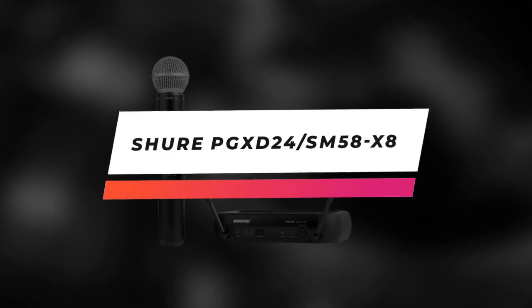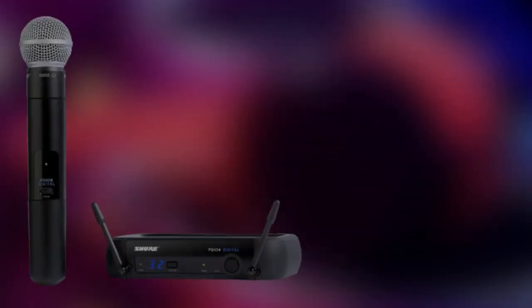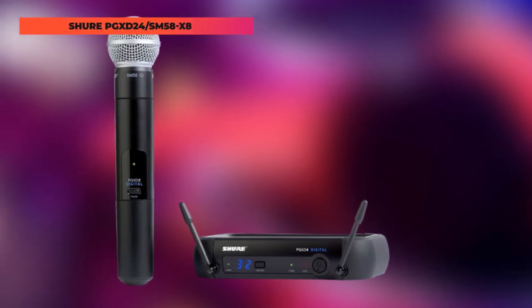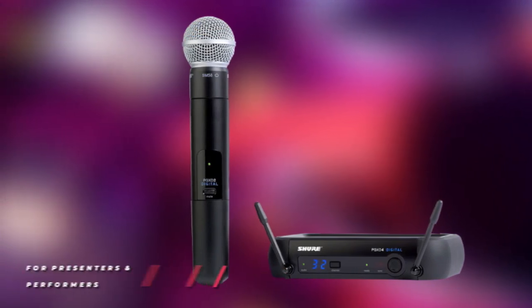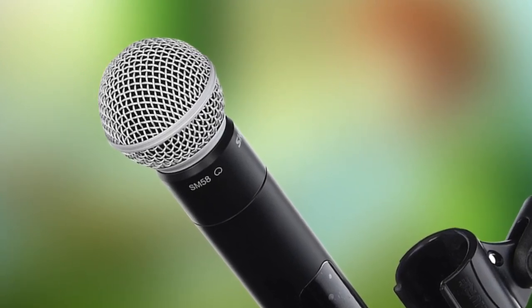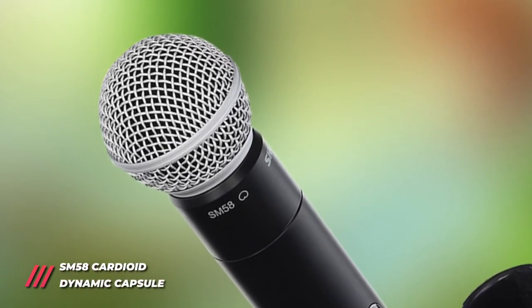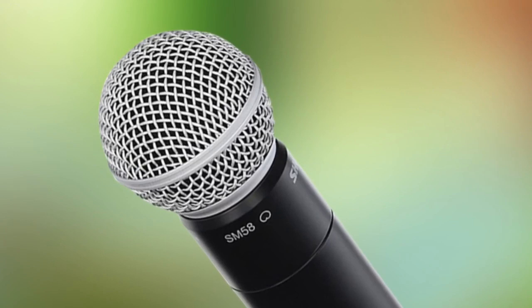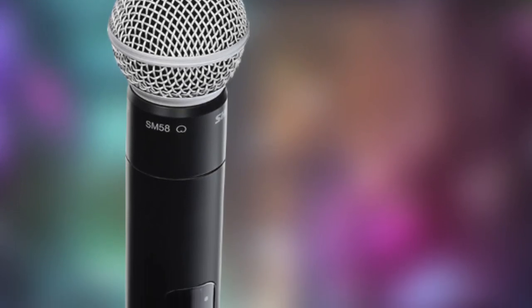Up next, the Shure PGX-D24/SM58. The PGX-D24/SM58 handheld wireless system is part of the handheld wireless systems family. Offering tailored wireless solutions for vocalists, guitarists, and presenters, PGX-Digital combines the trusted legacy of Shure microphones with state-of-the-art 24-bit digital wireless technology that delivers strong, clean RF performance. The result is wireless audio that sounds like wired, rock-solid RF signal, and simple setup and operation. Shure is an industry leader in microphone technology and has been for years.